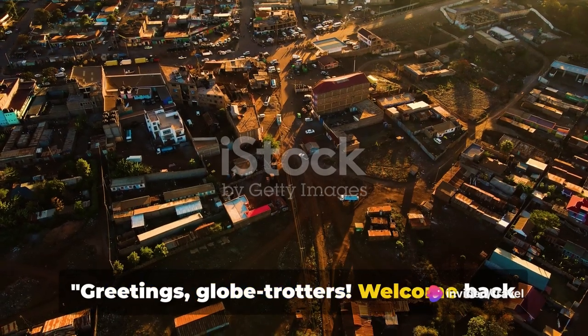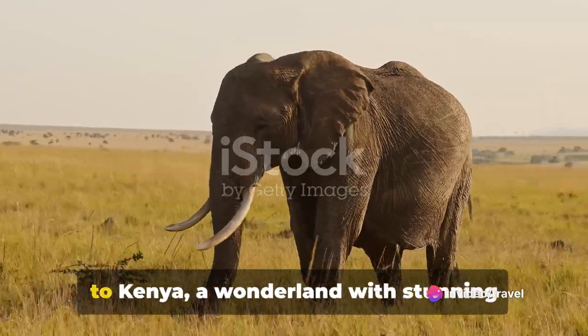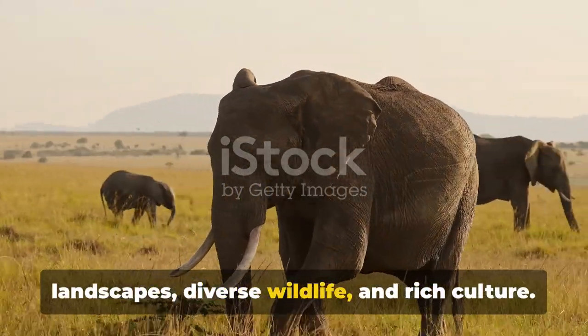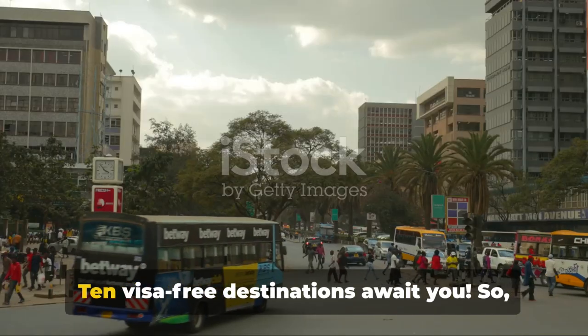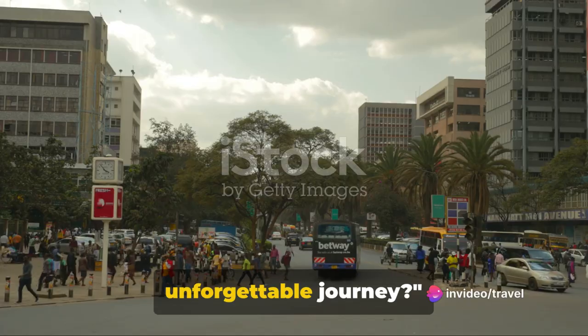Greetings Globetrotters! Welcome back to Travel Tips and Tricks. Today we're taking you on a virtual tour to Kenya, a wonderland with stunning landscapes, diverse wildlife and rich culture. 10 visa-free destinations await you. So, ready to pack your bags for an unforgettable journey?